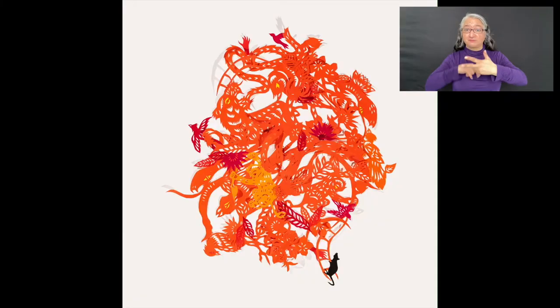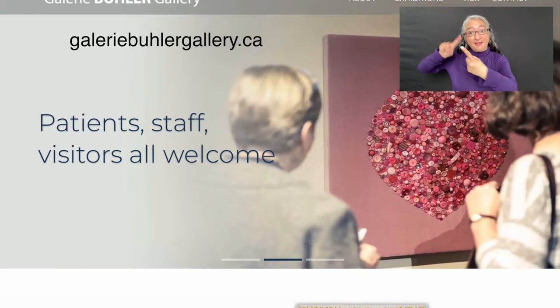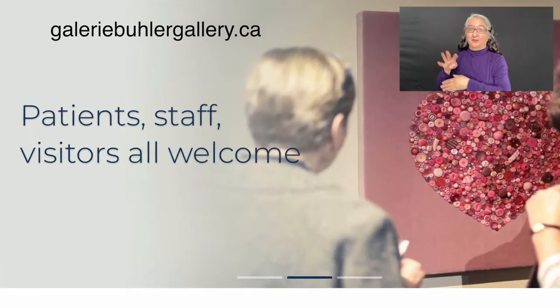Hello, my name is Leona Herzog. I'm the director and curator at the Bueller Gallery in St. Boniface Hospital. Today I'm going to take you for a tour of our current show, which is called Language of Detail. It features the work of three artists: Christine Kerouac, Paul Robles, and Takashi Iwasaki. The show runs until April 24th. Please look at our website for more information, opening hours, and how you can attend.